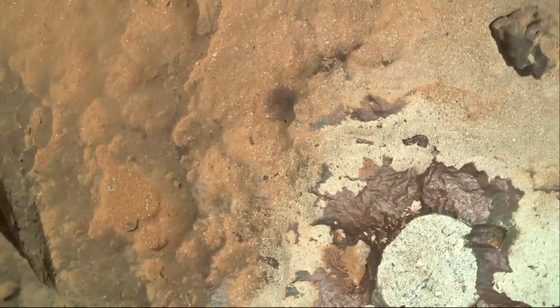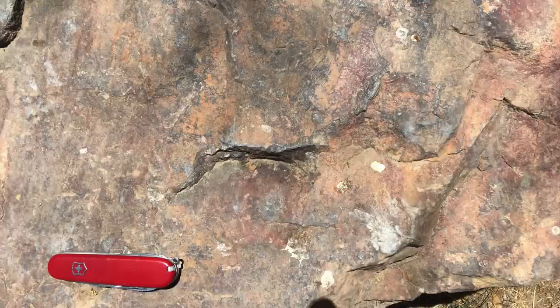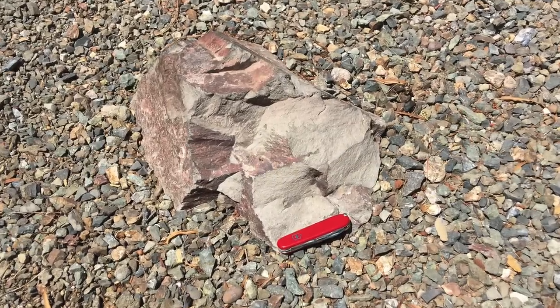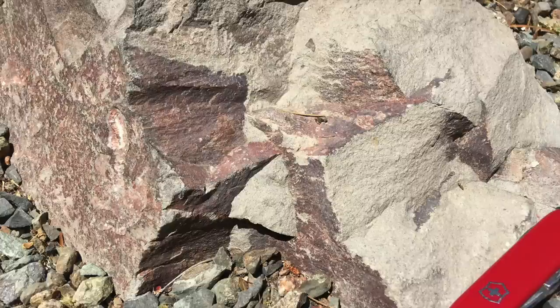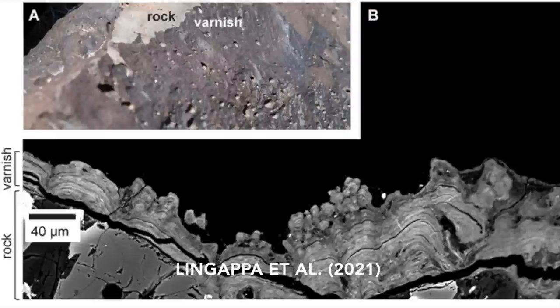If this were on Earth — and I can assure you it's not — you'd walk right past a coated rock without a second thought. Now the ones in the landscaping on campus stop me in my tracks. The coatings on the volcanic andesite boulders are remarkably similar to the ones on Mars. There's still some debate about how exactly they form, but there's got to be mineral dust and water involved.